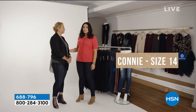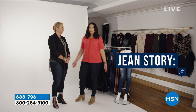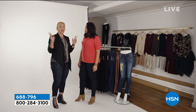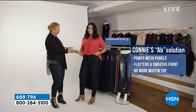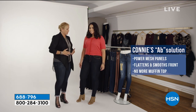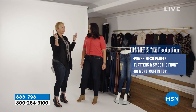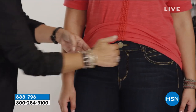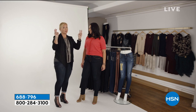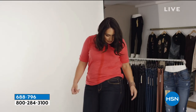Connie shares: after having my kids, my stomach's never been the same. I have new curves I don't know how to embrace because my old jeans give me muffin top. Karen responds: that's why we call it the Absolution jean. Inside the waistband, it's a mid-rise, so the elastic sucks in and captures the muffin top. Power Mesh panels in the front smooth out and flatten your belly for a flattering fit. They feel wonderful, fit amazing, and they look great on you.